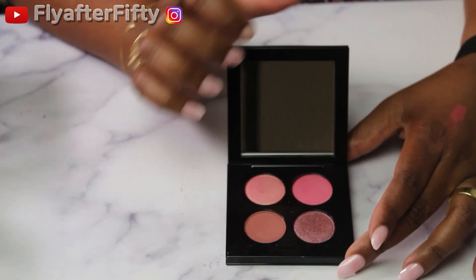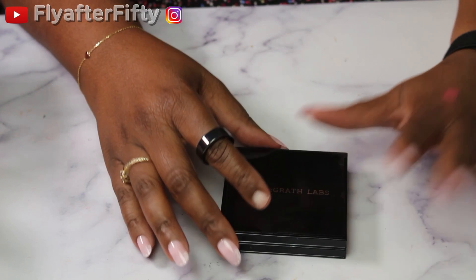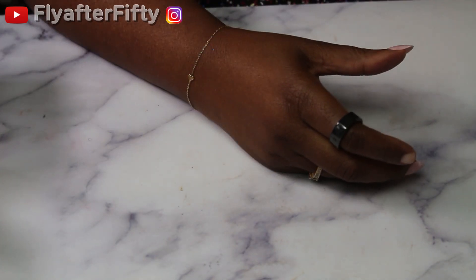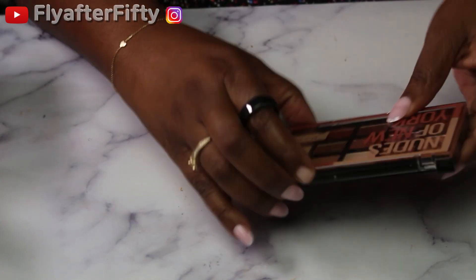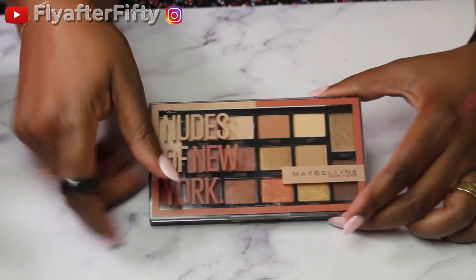I pulled these out because I did not end up buying her new collection — it did not speak to me. I was initially so happy to see it but then when I really examined it, nah. I also have in here from Maybelline the Nudes of New York palette.